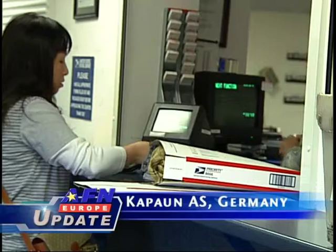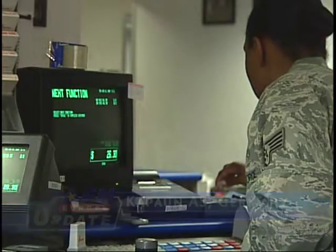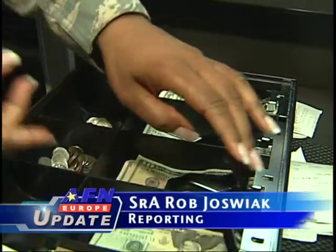Lines at post offices in the Kaiserslautern military community are pretty common. It requires your time and postal worker manpower to get through the measuring, weighing, and paying for the packages. But the postal service offers something called click-and-ship.